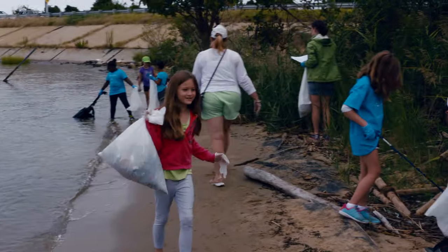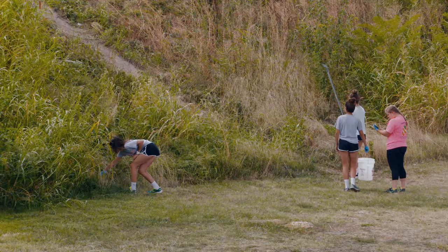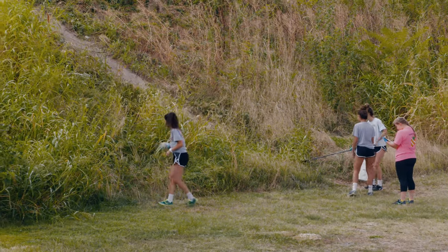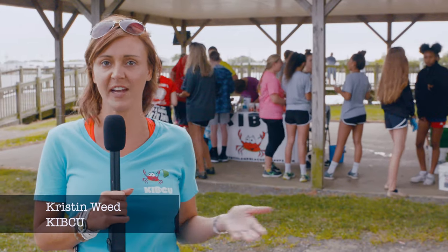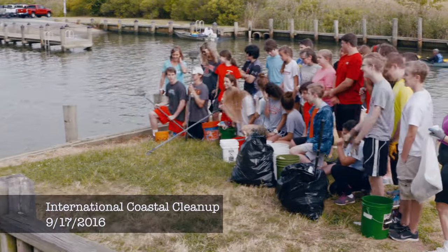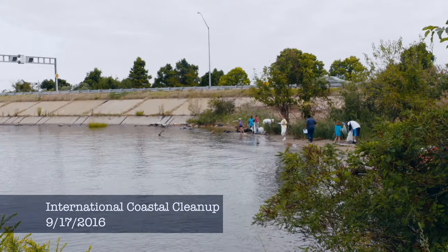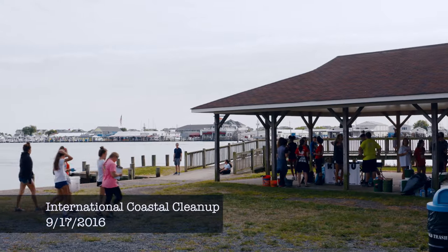Today is our International Coastal Cleanup, in conjunction with the Ocean Conservancy based out of Washington, D.C. Every year the Ocean Conservancy gets with groups just like ours, Kent Island Beach Cleanups, and we facilitate cleanups all over the world, in all different countries, even down to this small little landing here at the Kent Narrows.